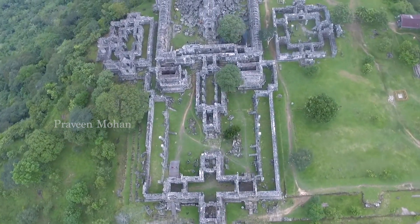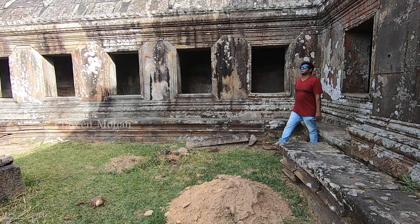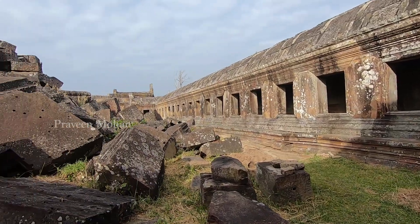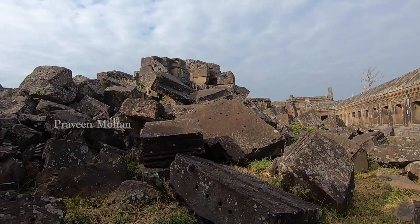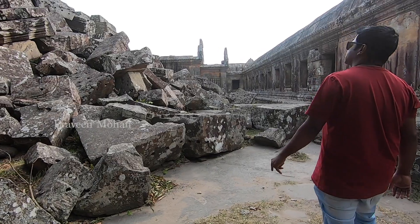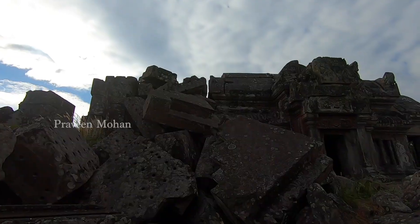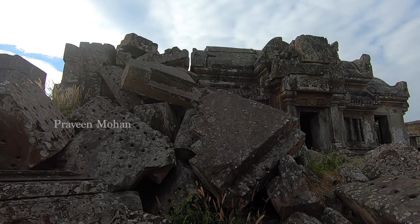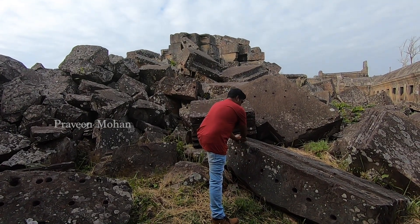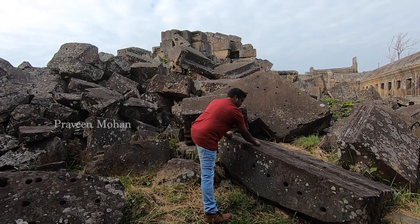Today we are going to look at this ancient Hindu temple called Priya Vihar in Cambodia. There is an insane amount of rocks piled everywhere. These blocks were once part of this 1000-year-old temple, but due to a war between Thailand and Cambodia, most of the temple has been destroyed. But these dismantled blocks show us some very interesting insights about ancient rock cutting technology.